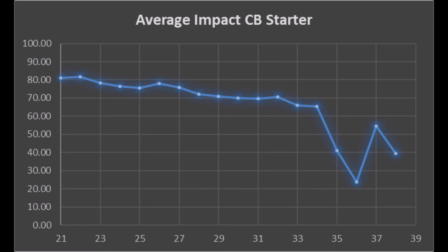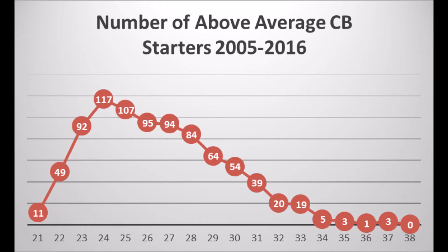When you look at the total number of above-average cornerback starters at each age, age 27 is basically where the decline starts — you get fewer and fewer starters above average. You have about 94 starters that are above average at age 27, then 84 at 28, then age 29 drops to 54, then further to 39, 20, 19, 5, 3, 1, 3 — and when you get into that 34 to 37 age range, that's when they just start dropping like flies.